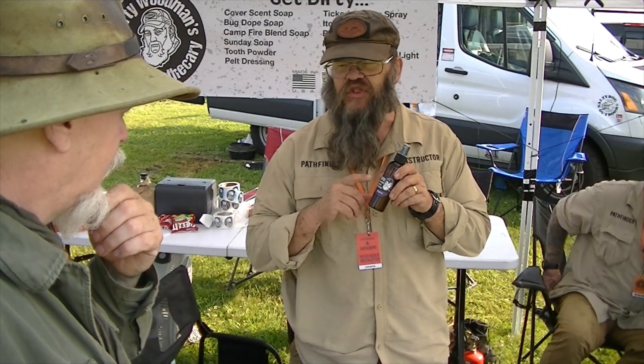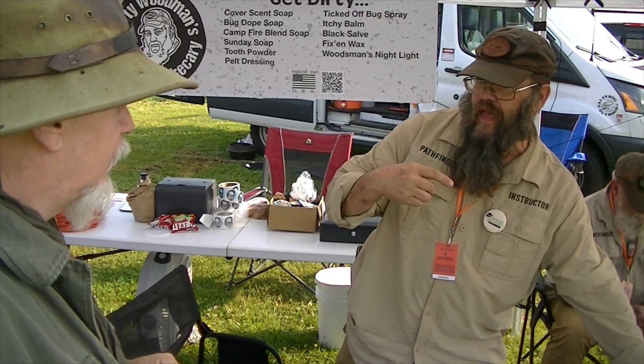Ticked-Off spray — this will keep the critters off you, it's a repellent. And we've got the soap version of that, Bug Dope soap. We've got several other soaps. We've got Triple F tooth powder.